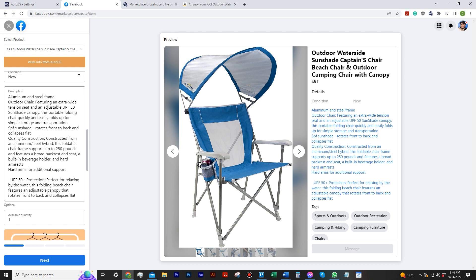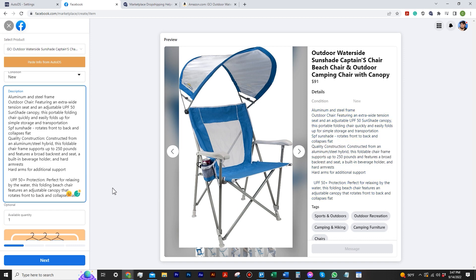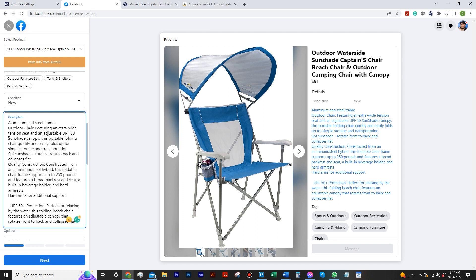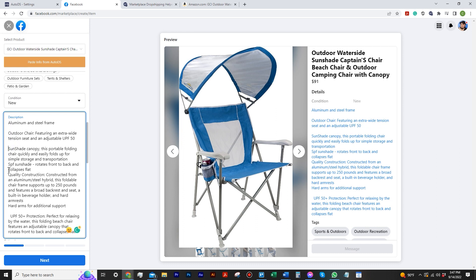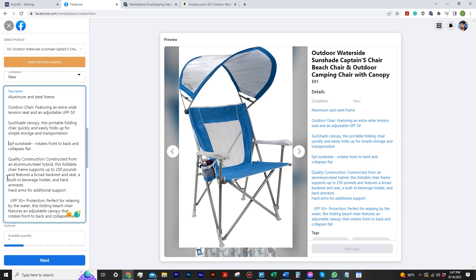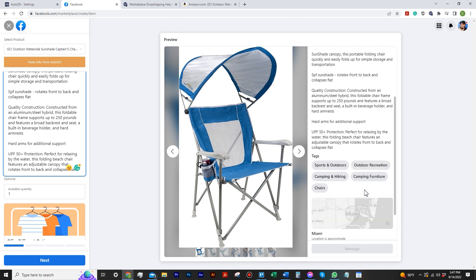One thing about the descriptions — those little bullet-point dots aren't there anymore in the Facebook listing, which makes sense since they're not characters Facebook will recognize. The best thing to do is, if you want it clean — previously with other tools it would just be one giant paragraph. At least AutoDS kept everything on the edge and just removed some spacing. If you really want, you can go in and hit Enter to separate it — look for those capital letters and there you go. If you're picky you can clean that up and the listing looks pretty organized and straightforward.